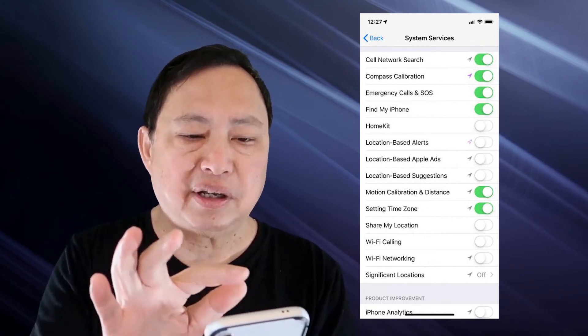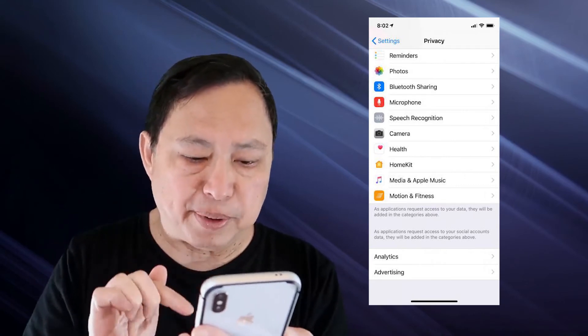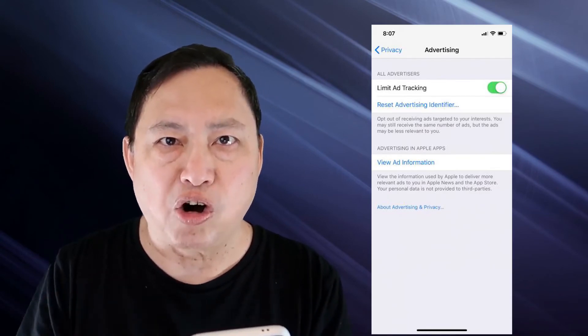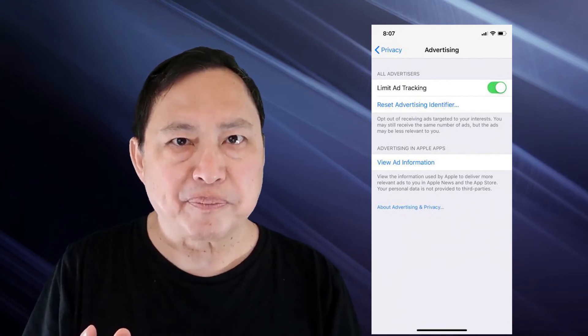Now go back to Settings and then Privacy again. At the bottom of Privacy, there's a section called Advertising. Go to the bottom to Advertising and there's an option that says Limit Ad Tracking — turn that on. These few little steps will thwart these bad apps which are abusing us by taking our location data. This data is personalized — it's not some unidentified data. They actually know exactly where your device has been.